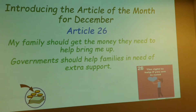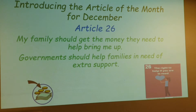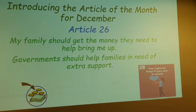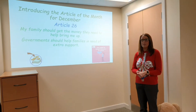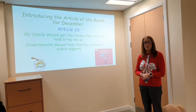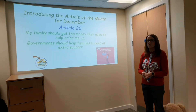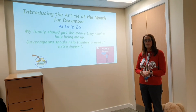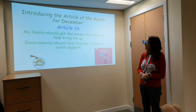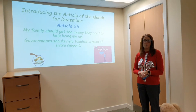This is quite a tricky one to think about, but it's to make sure you have enough to be able to bring you up nicely, healthily and safely. This is one where you might want to think about things that we do as a school to help families. Today all of the donations are being collected for the food bank, and that's something we do to help families that maybe need an extra helping hand in the community. Have a think in your class and see if you can think of any other ways in which families might get some extra money, support or help. So that's Article 26.